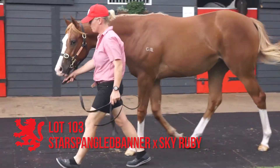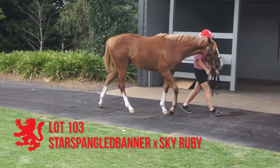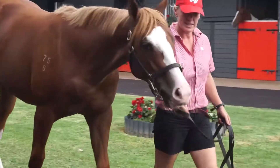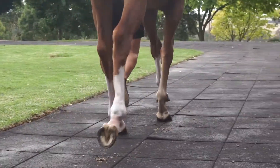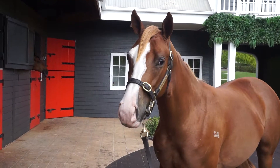Lot 103, the Star Spangled Banner filly out of Sky Ruby. Another filly of medium size. A bit of Testa Rossa about her, but she's a late October foal so she's got good growth ahead of her — strong running type of filly. Rotates out a bit in the near fore, but certainly presents correct enough and her action's okay. Looks a running filly.